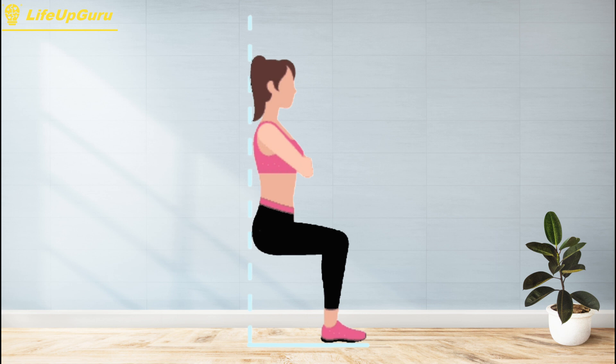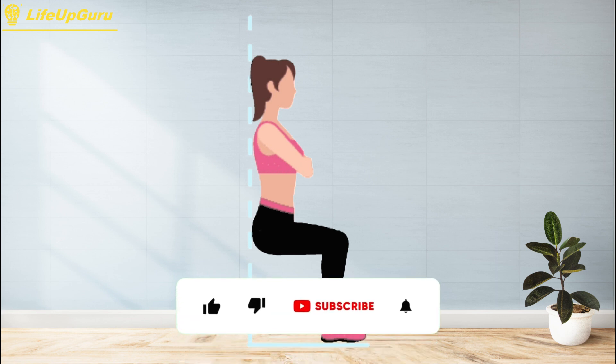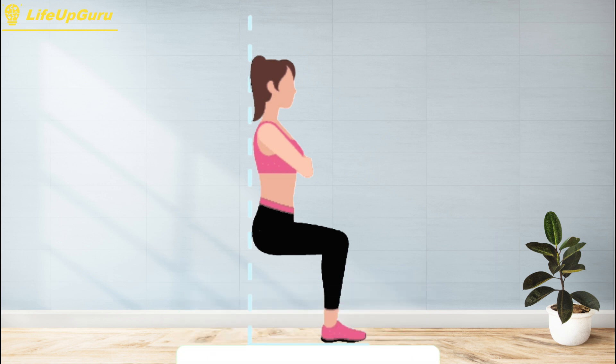Your knees should be directly above your ankles, and your thighs should be parallel to the ground. Hold this position for as long as you can, making sure to keep your back flat against the wall and your core engaged. In addition to building lower body strength, wall sits can also improve your endurance and mental toughness. Practicing them regularly can help increase your muscular endurance and mental resilience.